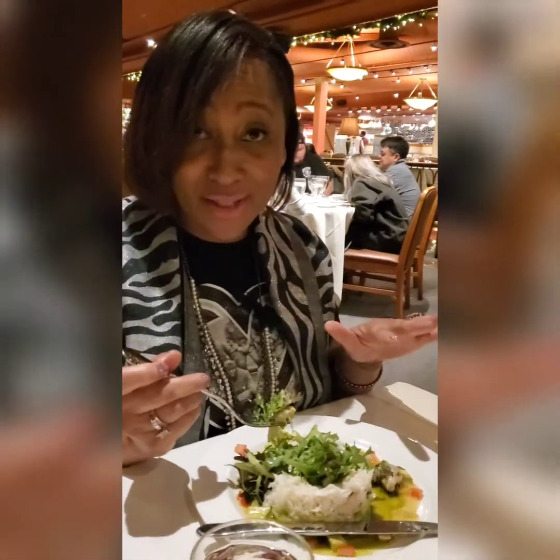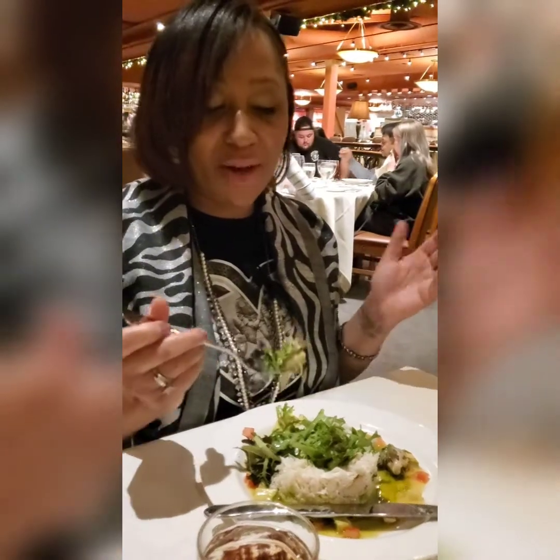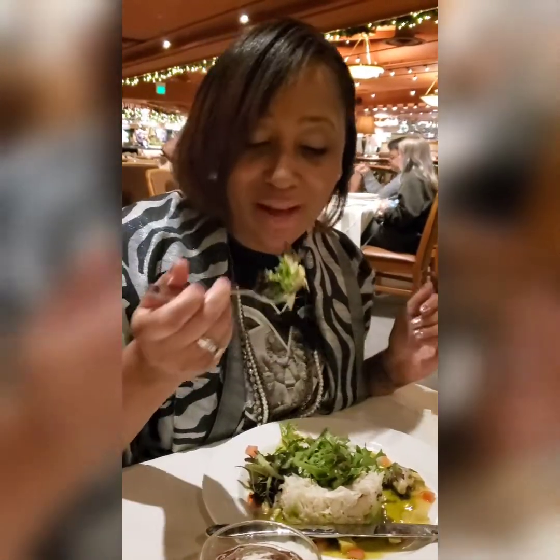Let's try yours. Okay, so I order this all the time — crab avocado salad. I know it's good. Just taste it and tell us what it tastes like. Mmmmm, very flavorful. Very Asian-influenced. Mmmmm.